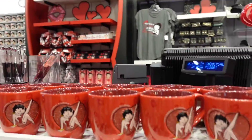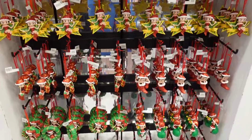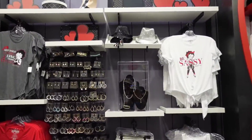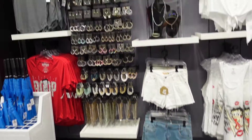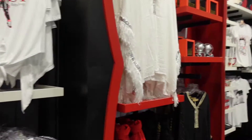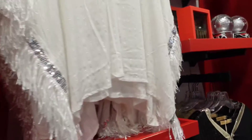They have a license plate cover, a mug, and some ornaments — those are $17. They have a whole store at Islands of Adventure dedicated to her too, which is a little bit bigger than the one in Universal.